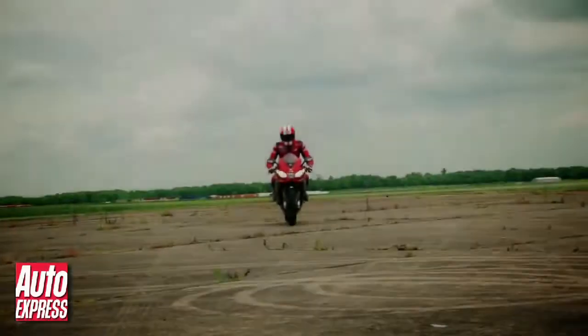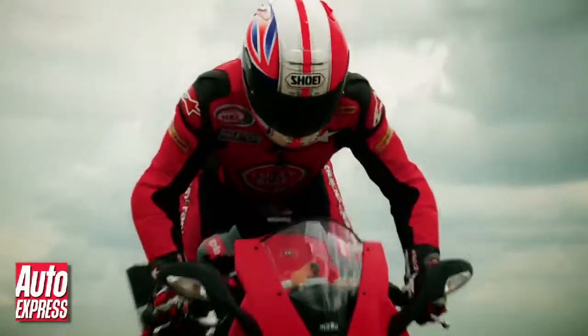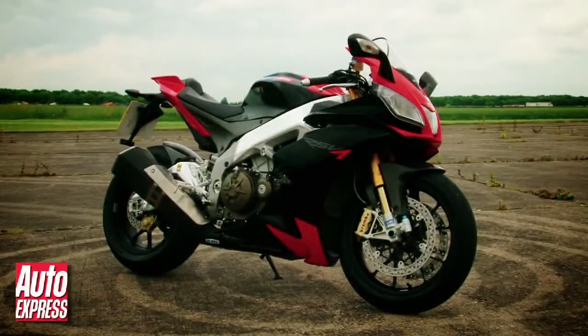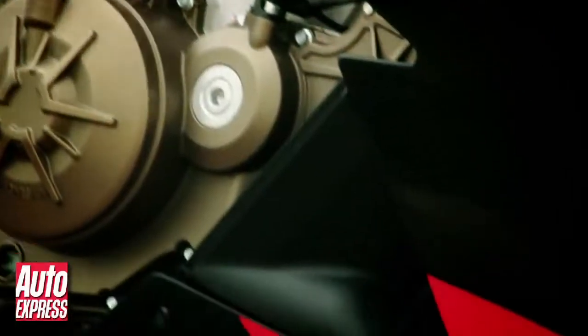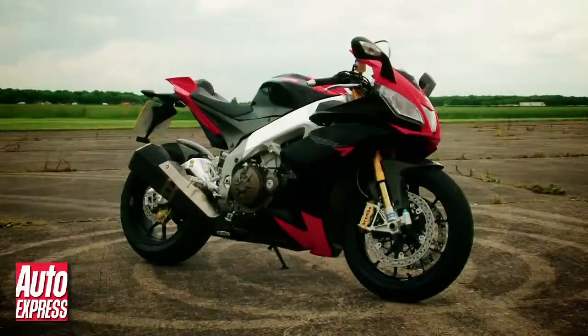But how would it fare against the king of the power to weight ratio, a superbike? This is an Aprilia RSV4 Factory. Its 180 horsepower output may well be down on the Lamborghini's, but tipping the scales at just under 180 kilos means it has a power to weight ratio of 1000 horsepower per tonne, which is more than double that of the Superleggera.